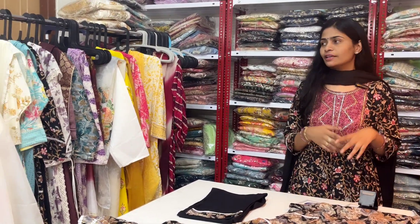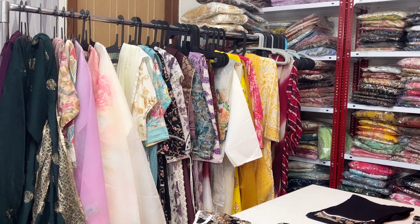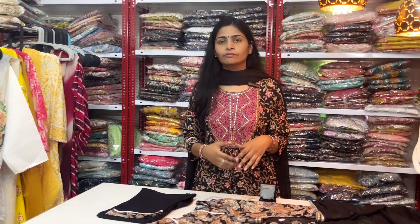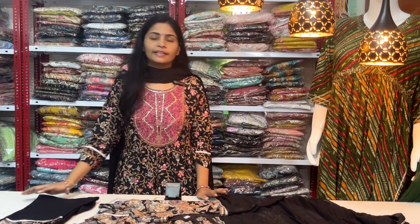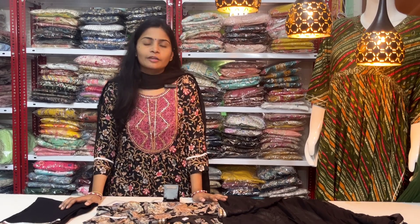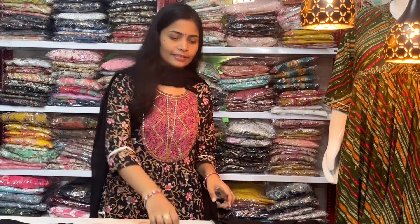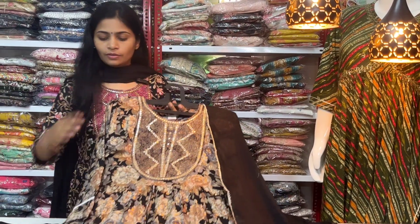In this video, there are the most requested collections. There is a large cotton-wear collection range in the 799–899 price range. I will show you the number of dresses available in this range. So let's start with this video.